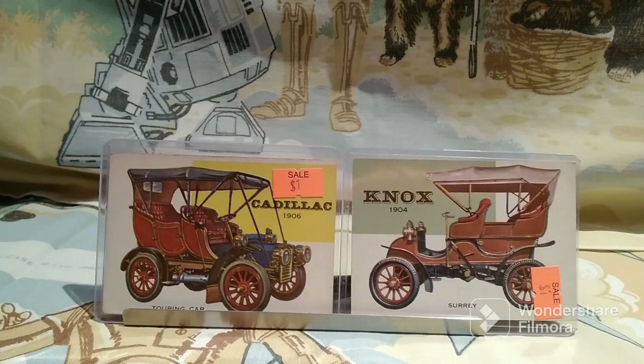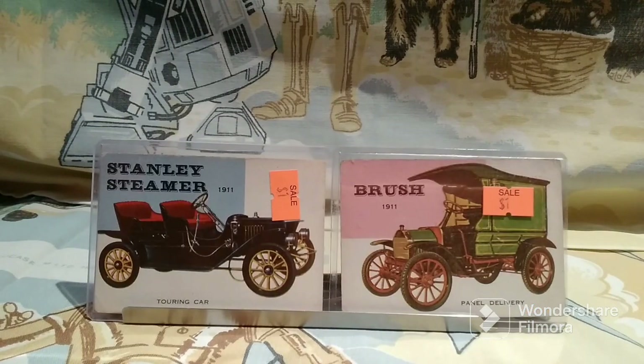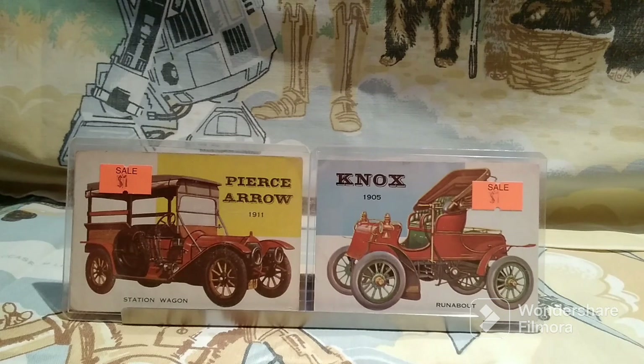I was delighted to find a whole bunch of 1954 Topps World on Wheels cards of classic cars — he had a ton of them. I wasn't looking to spend all my money so I just picked nine that I could fit in a sheet: the classic ones from the early 1900s. I did an episode on my classic die-cast car collection and how Jillybean is really into old Model Ts — we go to car shows sometimes. So I picked nine of my favorites: a 1906 Cadillac, a 1904 Knox Surrey, a 1906 Adams Farwell, an 1899 Locomobile, a 1911 Stanley Steamer, a 1911 Panel Delivery Truck, a 1911 Pierce Arrow, and a 1905 Runabout.